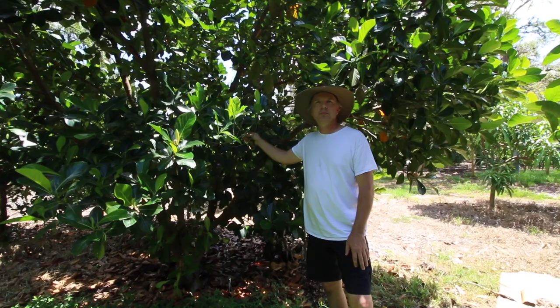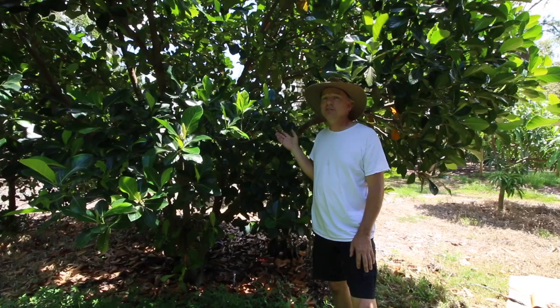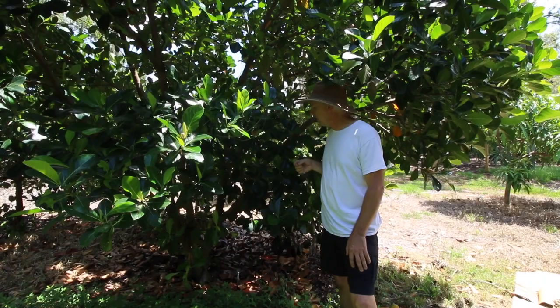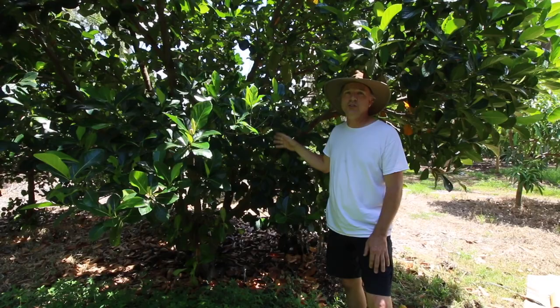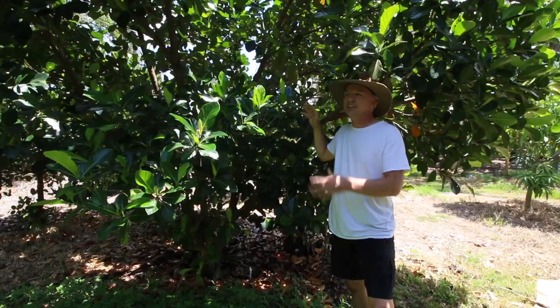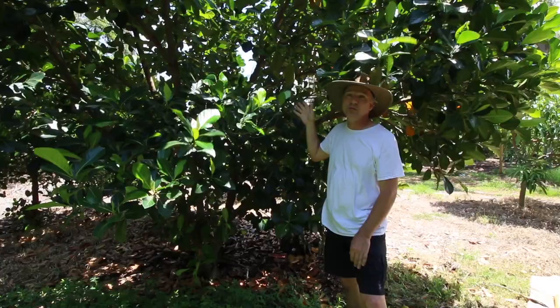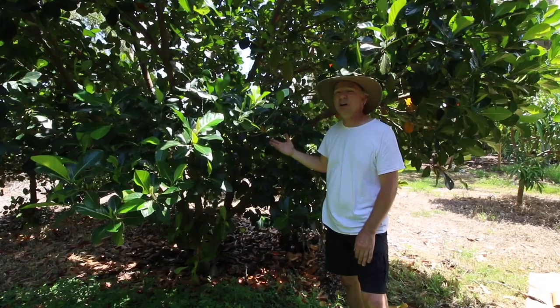This is the MAI-2 variety — spelled M-A-I. There are three MAI varieties: MAI-1, MAI-2, and MAI-3, and the best ones are the one and the three. The reason MAI-2 is supposedly inferior is it just doesn't produce very well, and that has been my case. For the size of this tree — as big as the Bangkok Lemon — it's got maybe a fifth of the fruit. I did have one very good fruit last year off of it, but it's not a heavy producer. If you want a MAI variety, one or three are supposed to be much better.